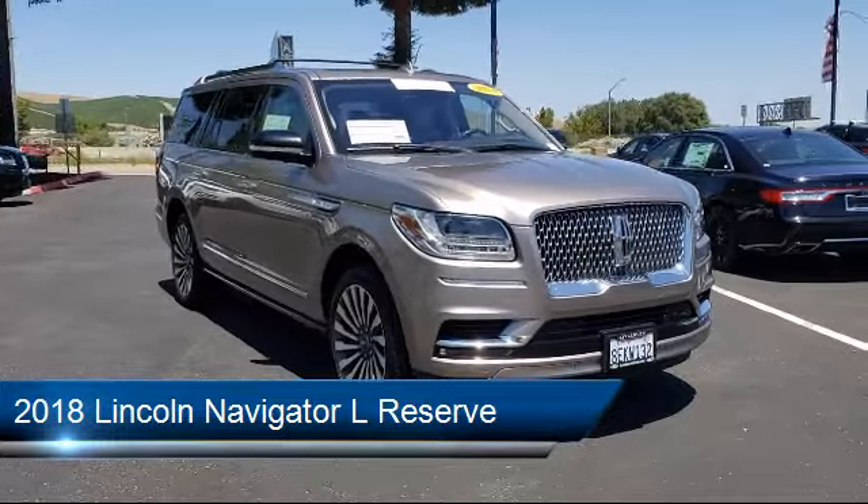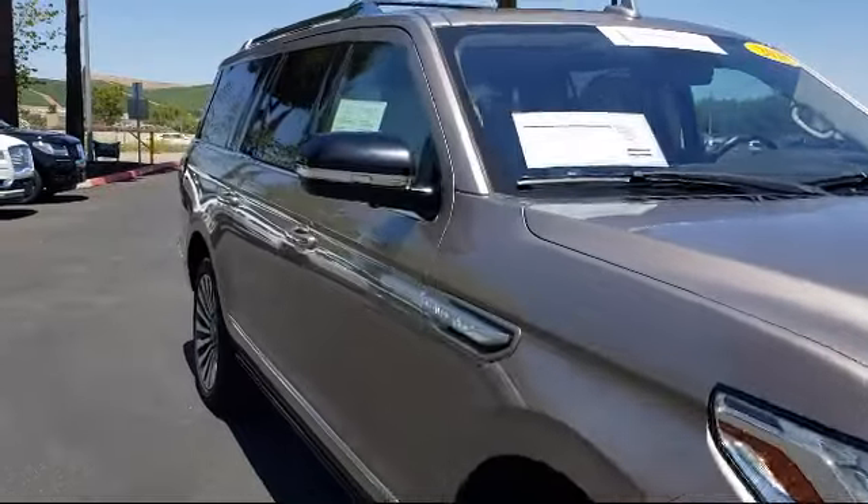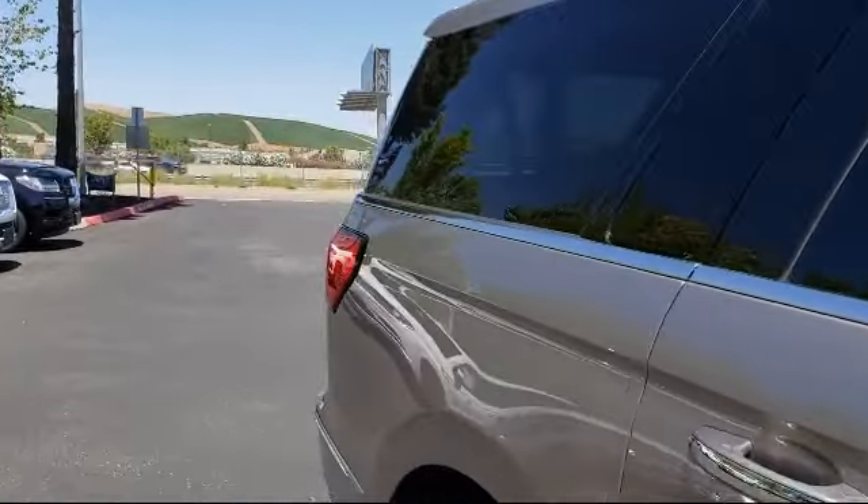It comes equipped with a lane-keeping system, rain-sensitive windshield wipers, rear-view camera, Sirius XM satellite radio, keyless entry, and a technology package.